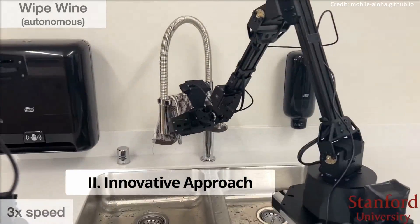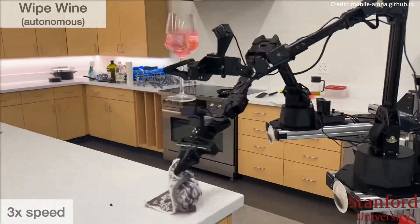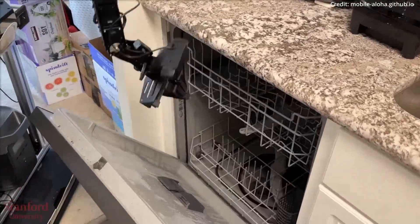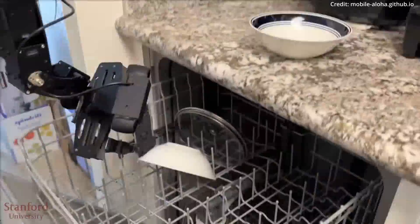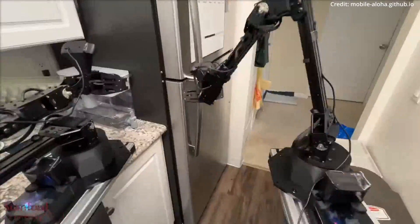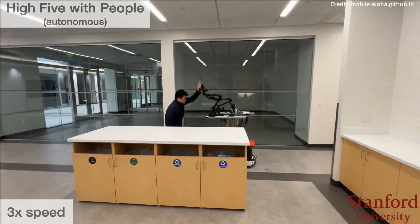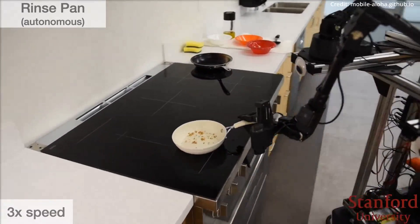At the heart of Mobile Aloha's success lies an innovative training approach. The robot has been taught through imitation learning, closely mimicking human actions. This method has been enriched with supervised behaviour cloning and co-training, enabling Mobile Aloha to perform a wide array of tasks autonomously with impressive accuracy.